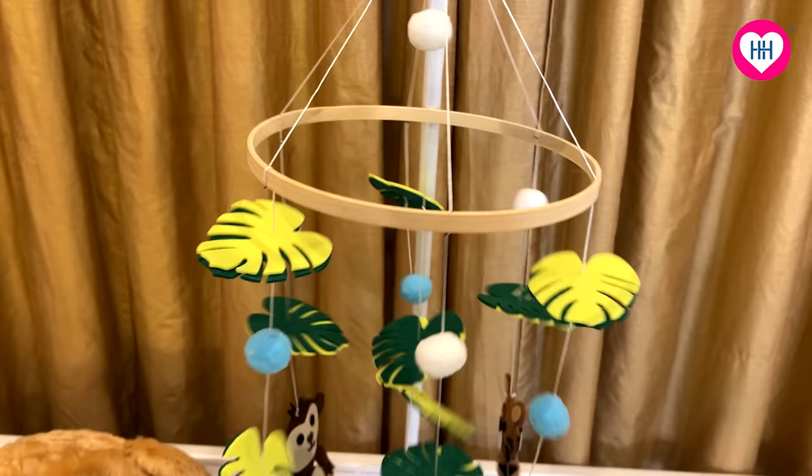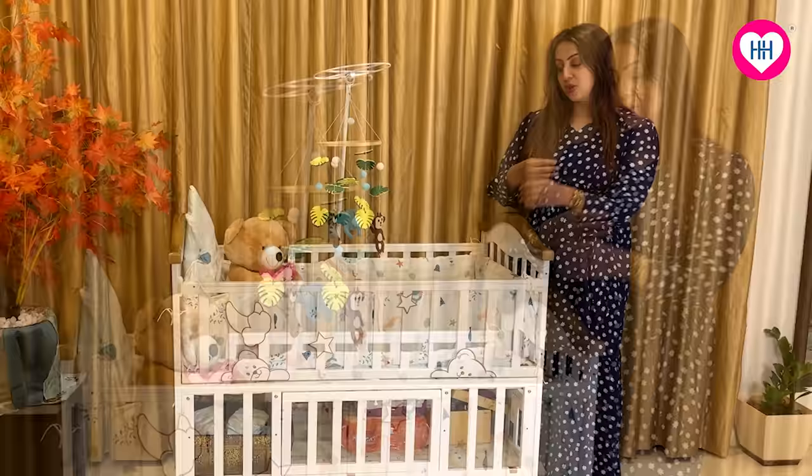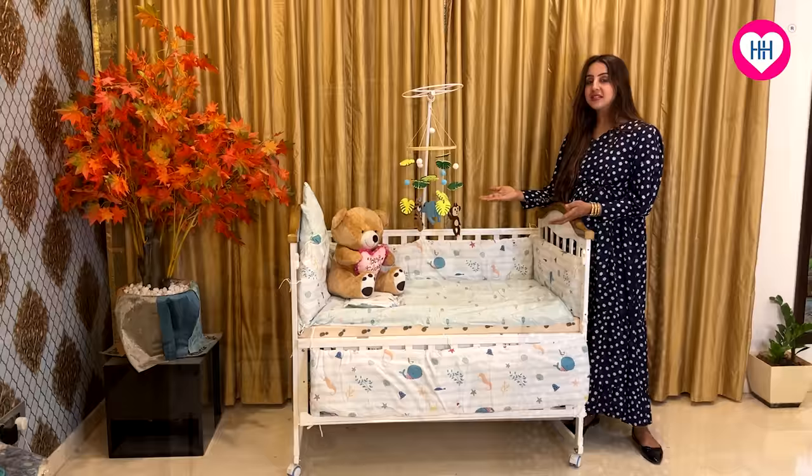I also bought the mattress, the bumper set, and this lovely cot mobile from the Honey Honey website. The most important thing for me as a mom was I want my baby to be sleeping close to me at night, so this particular feature allows me to attach this crib to my bed.